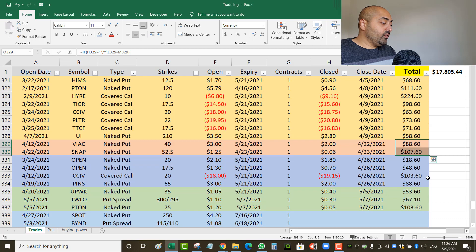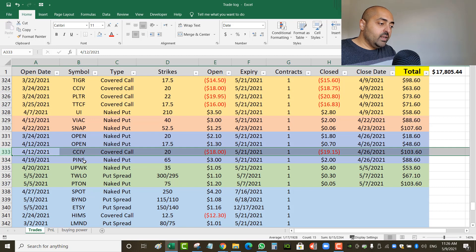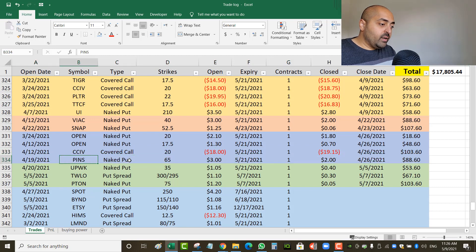For the week ending April 23rd, the total was $196 US. The following week ending April 26th I closed four trades: two puts on OPEN, a covered call on CCIV — good thing I closed it because the stock dropped even more afterwards — and a naked put on Pinterest that I opened for $3.00 and closed for $2.00.